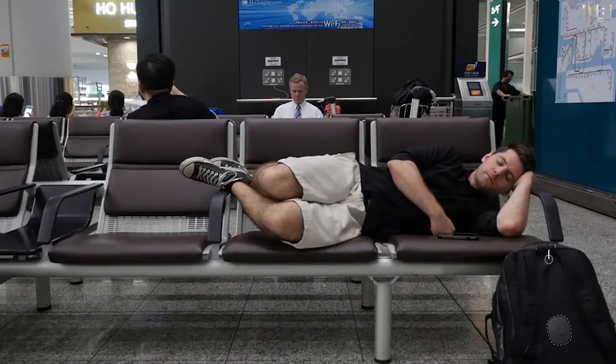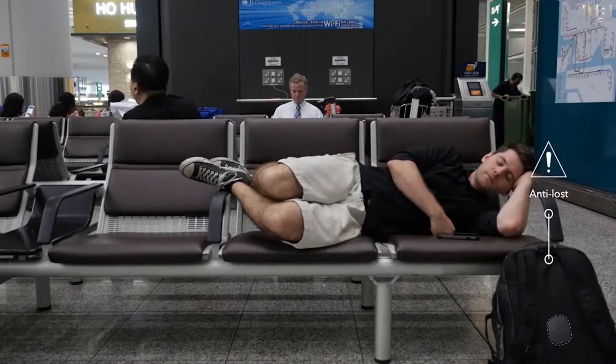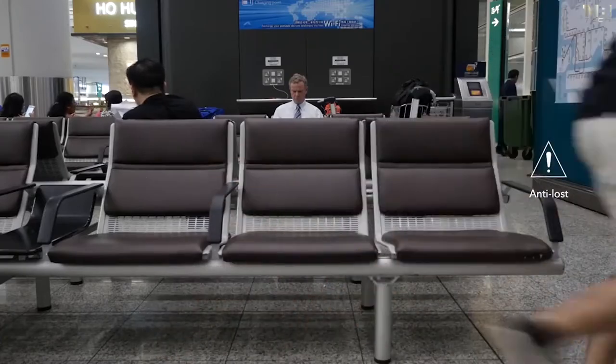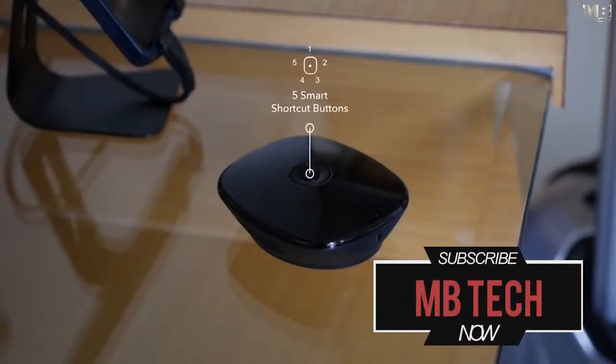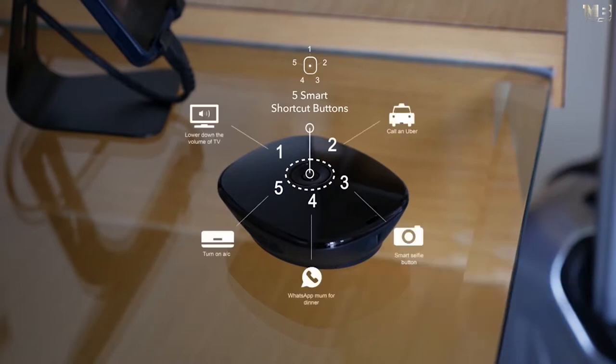Sometimes you can't watch your stuff as closely as you'd like to. Leave Yozuit in your bag and it will alert you when your stuff goes wandering off. When you can't find your phone after packing your luggage, just press the button to find your phone with your favorite ringtone. There is one button, but really there are five, and you can customize them to fit your needs.